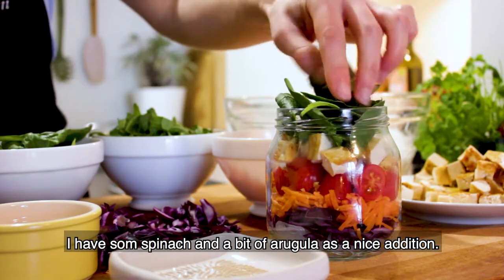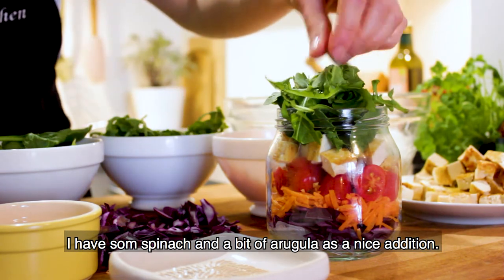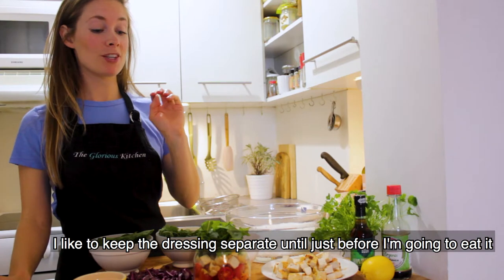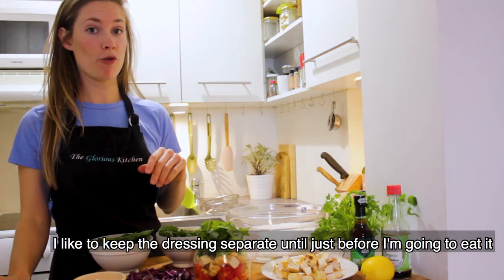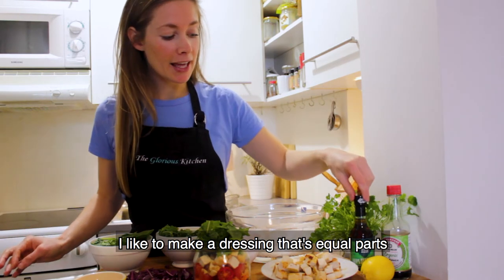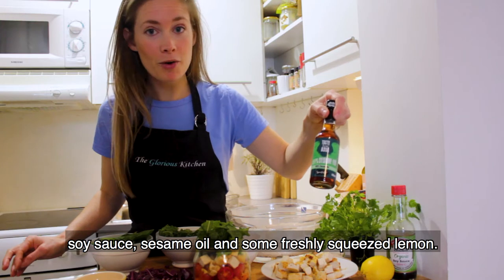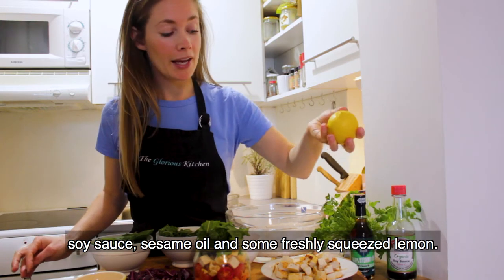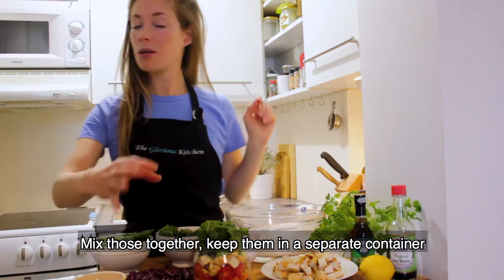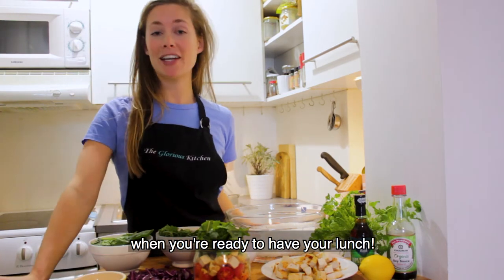I have some spinach and a little bit of arugula, which is a nice addition as well. I like to keep the dressing separate until just before I'm going to eat it, then I'll pour it in. I like to make a dressing that's equal parts soy sauce and sesame oil with some freshly squeezed lemon. Just mix those together, keep them in a separate little container, and then you can pour it in and give it a good shake when you're ready to have your lunch.